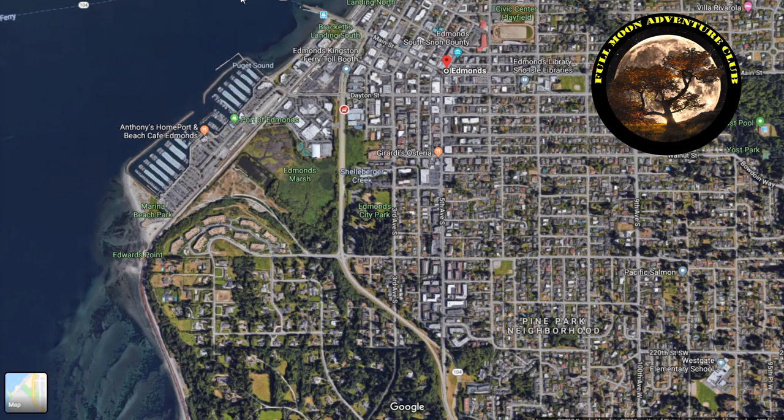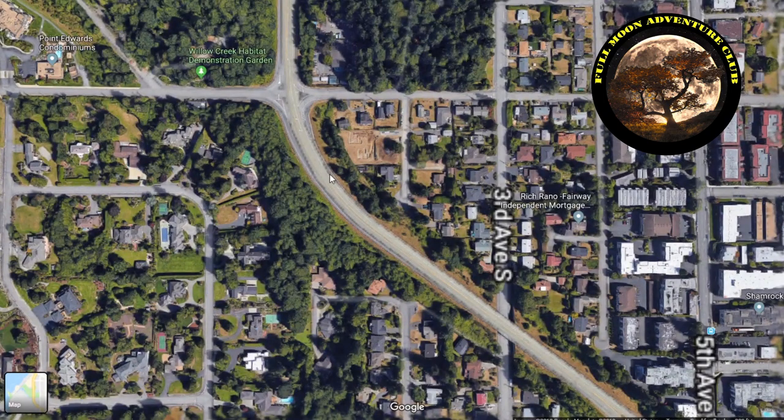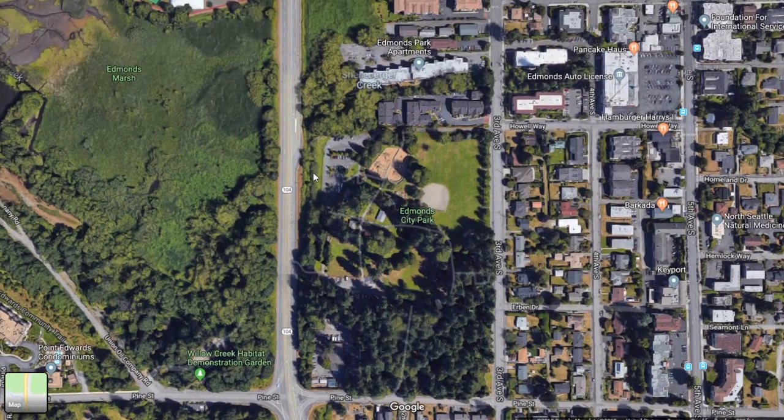Here you can see the area where you're going to come into the Edmonds to Kingston ferry. As you come down this big hill, when we did this there were cars lined up all the way here, and we didn't even realize it. We drove past them, and that was a huge mistake because we had to circle around for about 35 minutes to get back to this point.